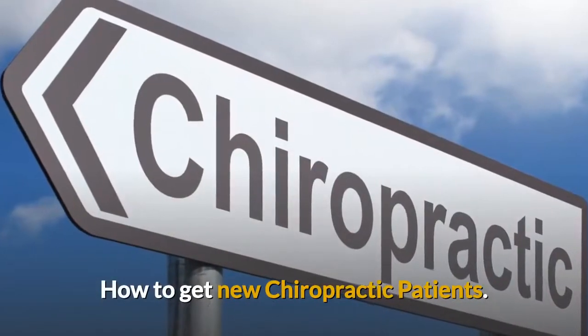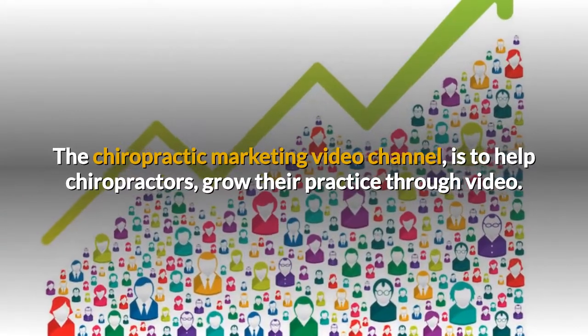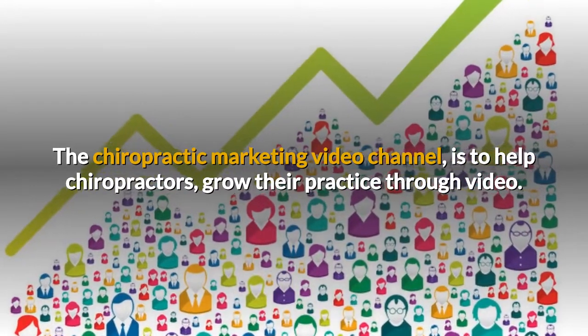Chiropractic Marketing. How to get new chiropractic patients. The chiropractic marketing video channel is to help chiropractors grow their practice through video.